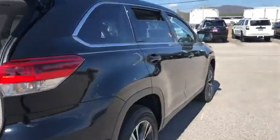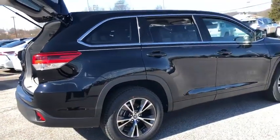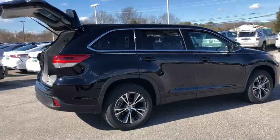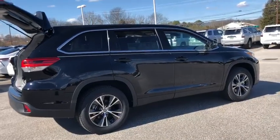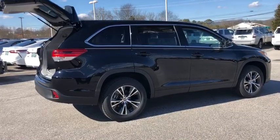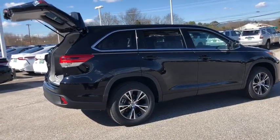This vehicle comes with a three-year, 36,000-mile comprehensive warranty, a five-year, 60,000-mile powertrain warranty, as well as a limited lifetime powertrain warranty. So as long as you keep this vehicle up to date, you can have it for the next 15 years and your driving axles, engine, as well as your transmission will be covered.